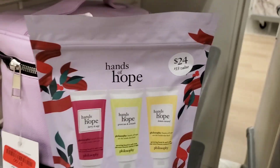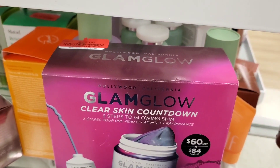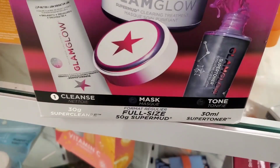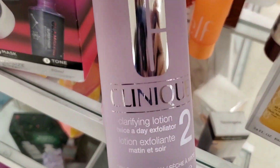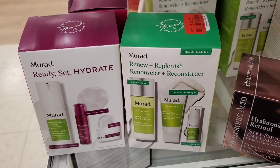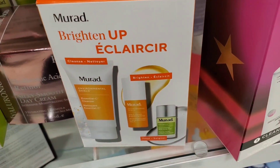A hand cream set from Philosophy was marked down to $7.50. They also had this GlamGlow Clear Skin Countdown Set marked down to $22 — a great price since you get a full size mask included. They had the Clinique Clarifying Lotion Number 2 for $9.50, and Murad sets marked down to $14 each, with one Brighten Up set for $12.